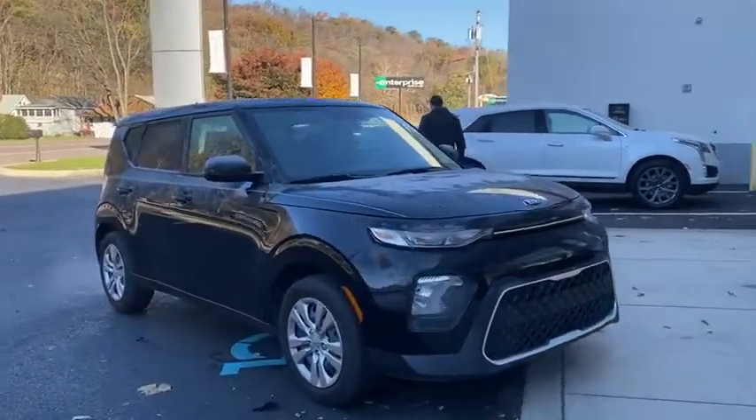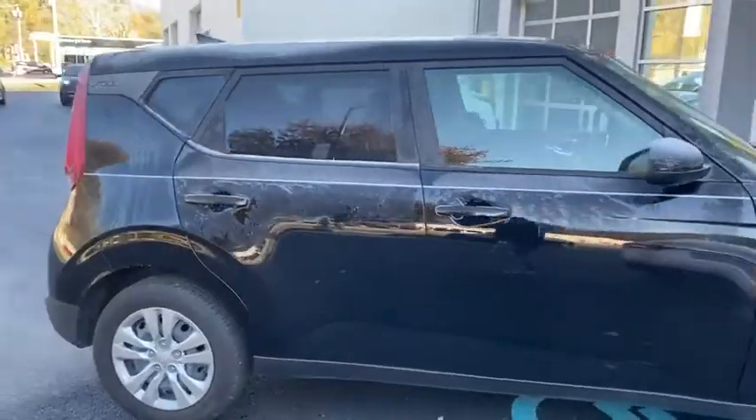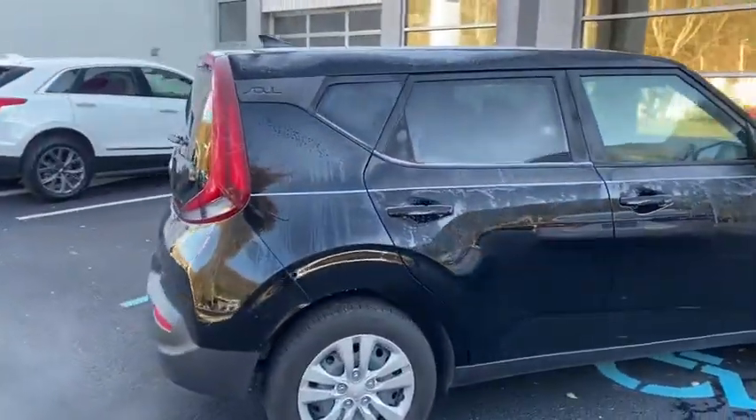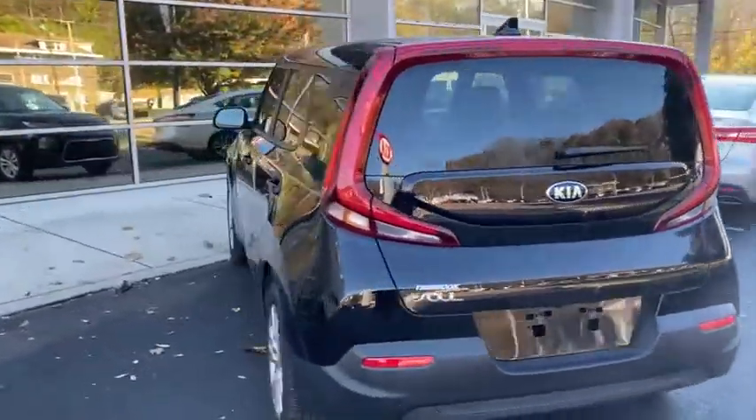Stop by and take a look at the 2021 Kia Soul. The Soul is quick and ready with its innovative, catchy style, a sharp, roomy, and well-fitted cabin, and a comprehensive list of safety and fun features.